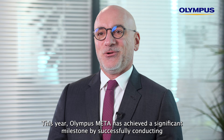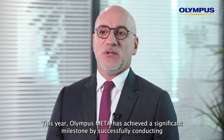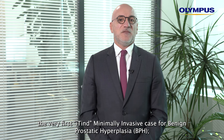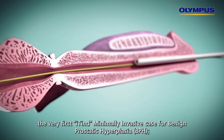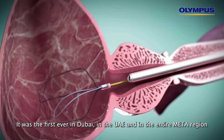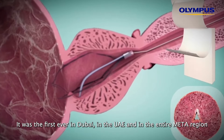This year, Olympus META has achieved a significant milestone by successfully conducting the ever first ITIN minimally invasive case for benign prostatic hyperplasia. It was the first ever in Dubai, in the UAE, and in the entire META region.